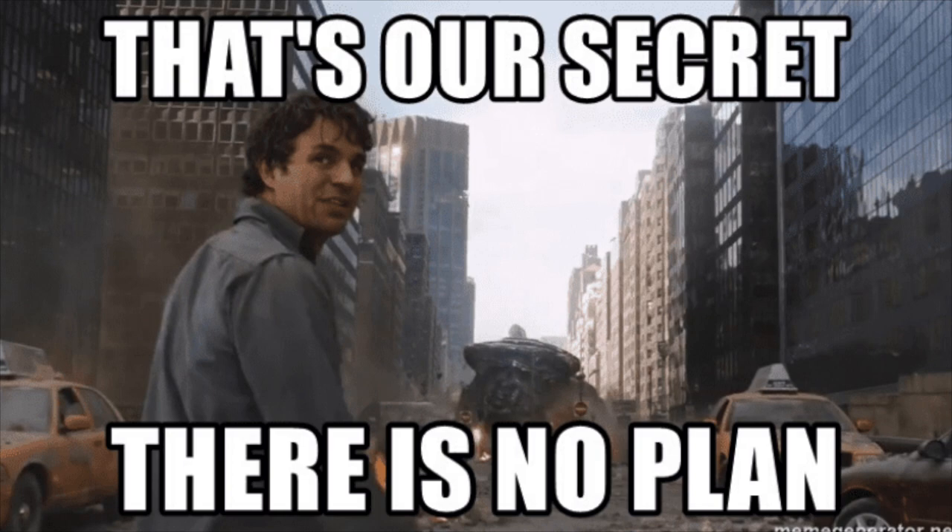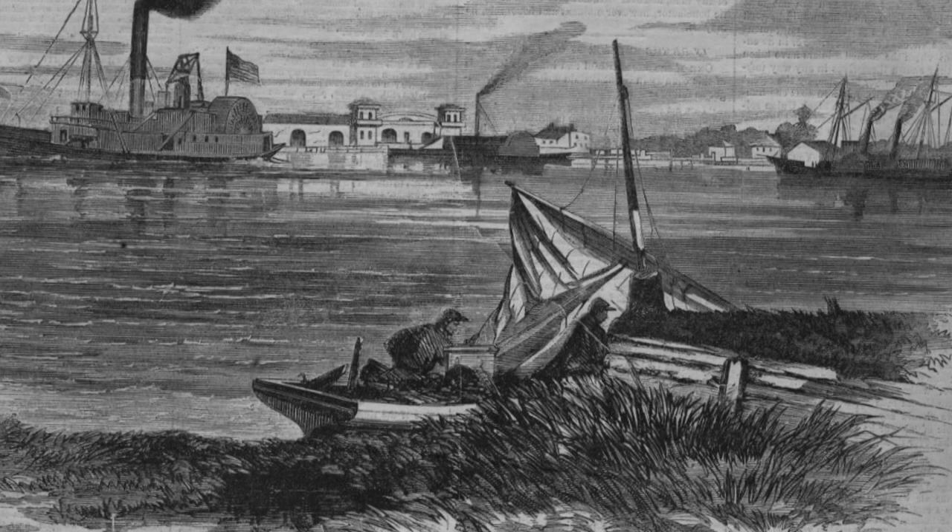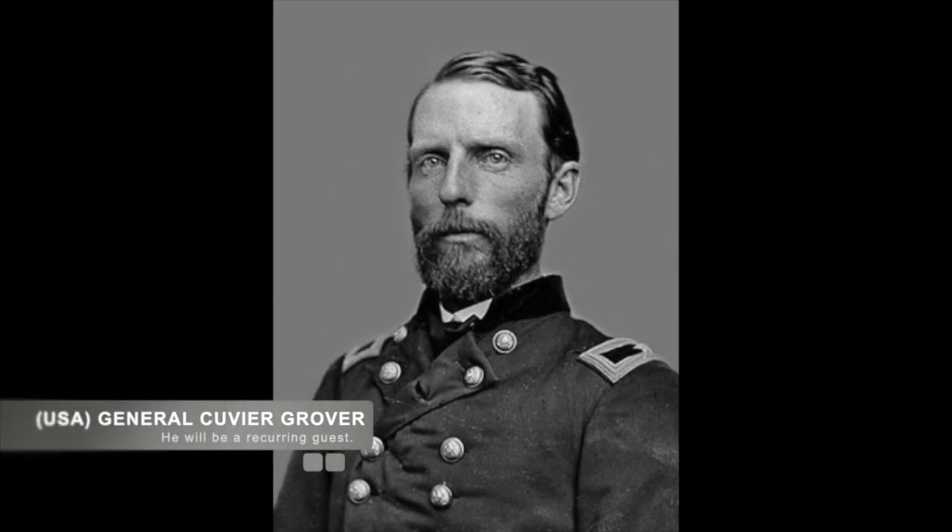Banks moved forward with a force of 16,000 men of the 19th Corps from Bayou Teche. Two of his divisions crossed Berwick Bay from Morgan City, the west side of Berwick. The 3rd Division was sent under command of Brigadier General Cuvier Grover, who utilized steamships from Grand Lake to cut off Taylor's retreat.